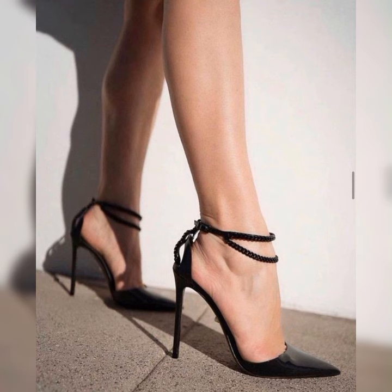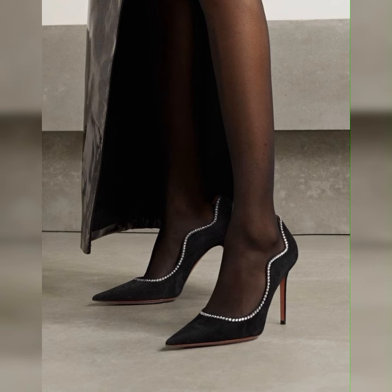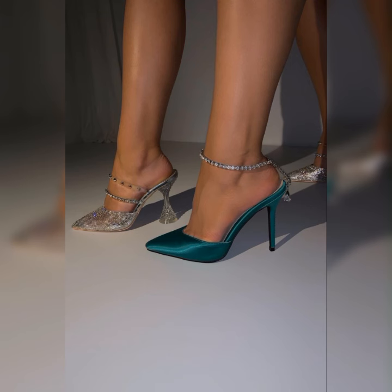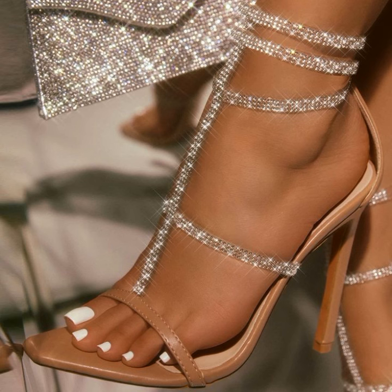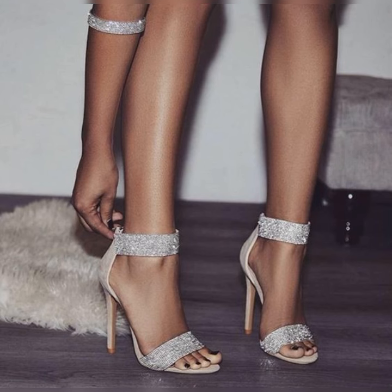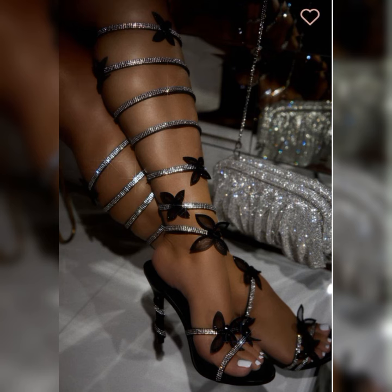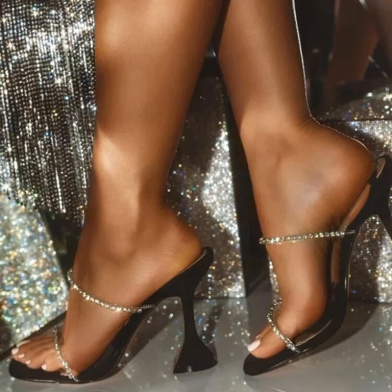So friends, if you want to buy these stiletto high heels sandals, I suggest some online affordable and reliable websites where you can buy these sandals without any doubt: amazon.com, ebay.com, and aliexpress.com.